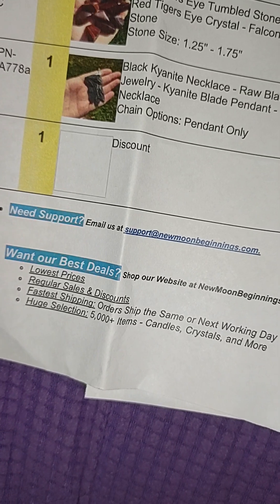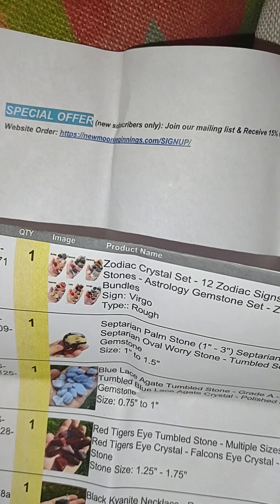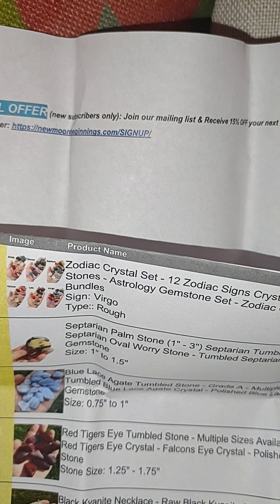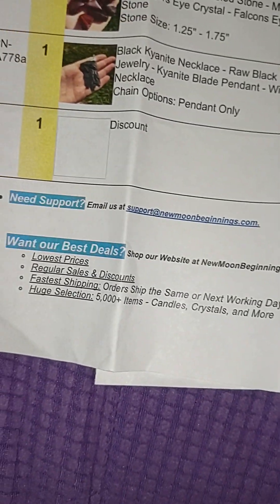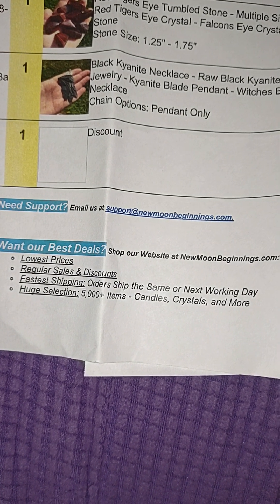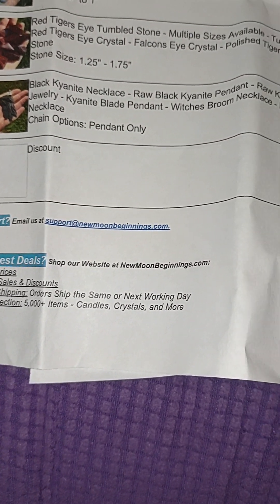In the invoice there's a special offer — new subscribers only. Join our mailing list and receive 15% off your next website order at newmoonbeginnings.com/signup. And I saw some stuff at the bottom: one of their best deals — shop their website at newmoonbeginnings.com. Lowest prices, regular sales and discounts, fastest shipping, huge selection, 5,000 plus items. And they do have a huge selection.